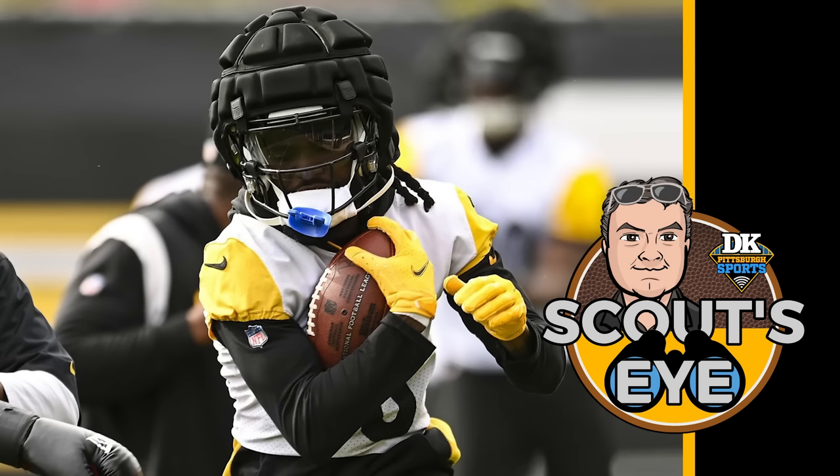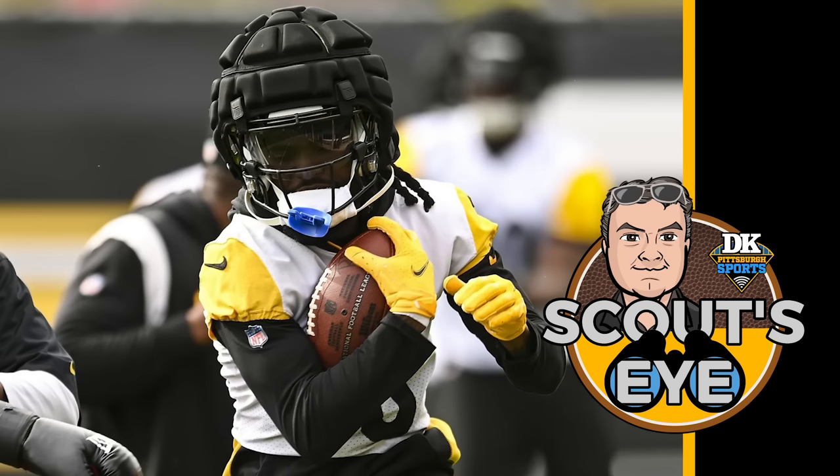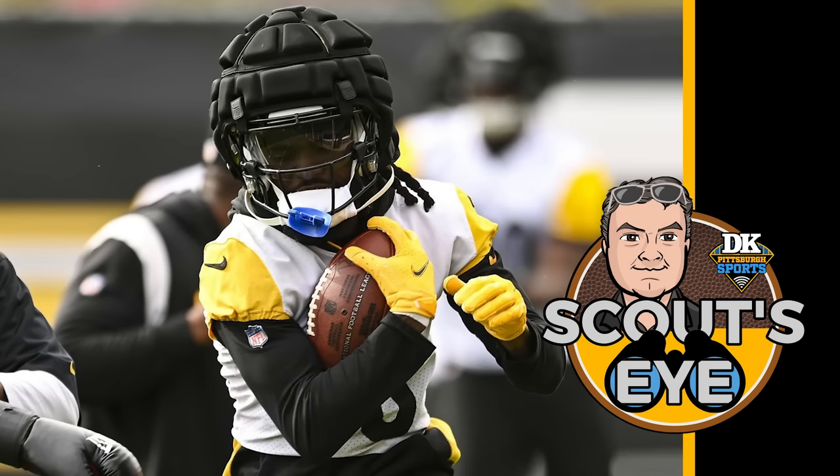Jacksonville's defense has played 34.8% of their snaps in base personnel with four defensive backs on the field — the fifth highest percentage in the league, so they play a lot of base. Only three offenses are producing fewer yards per drive than the Steelers, and only two are producing fewer points and touchdowns per drive, as well as the most punts per drive. The Bengals are the only offense that has gone three-and-out a higher percentage of their drives than Pittsburgh.